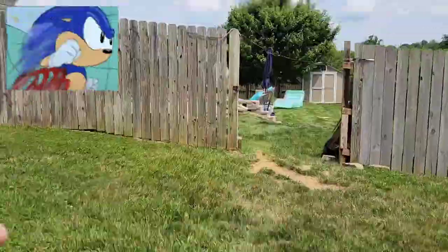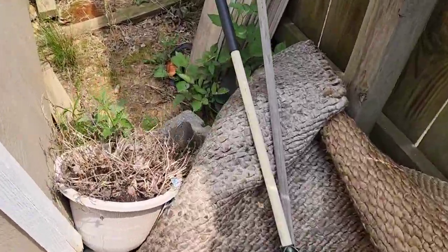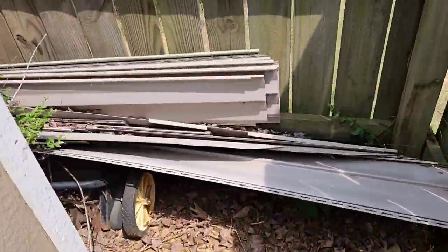As we make our way to the backyard, you can see around the shed the customer just had a lot of yard waste, construction debris, and some planters. And as we make our way around the back, she had a lot of vinyl siding.